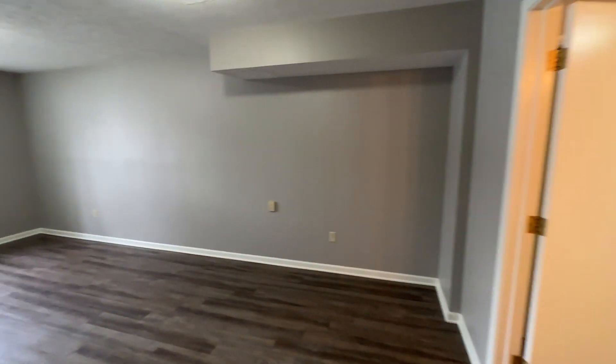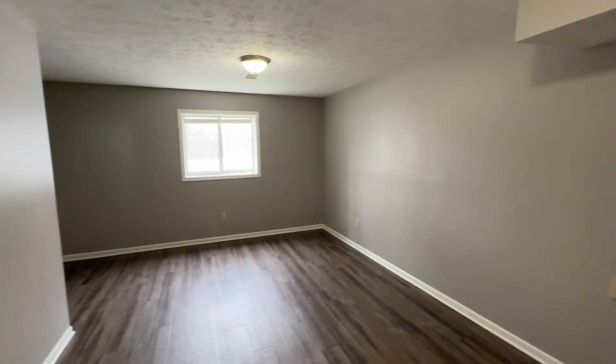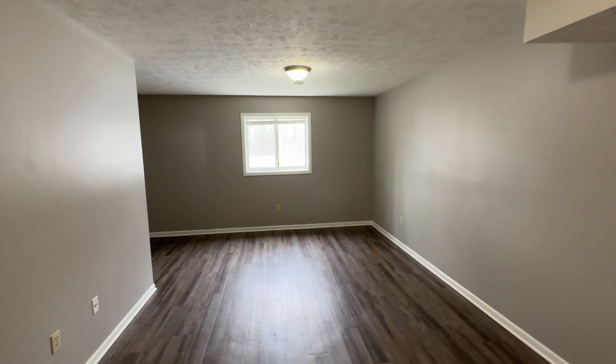We have our third bedroom and a utility room. This is Rockford Ridge Town Homes, Unit 148B. Thank you for watching this video tour from Access Property Management.